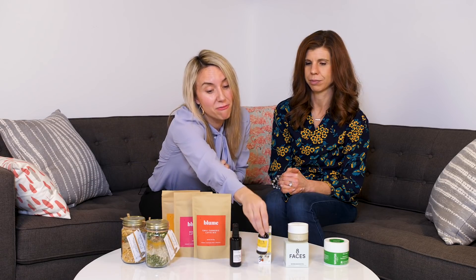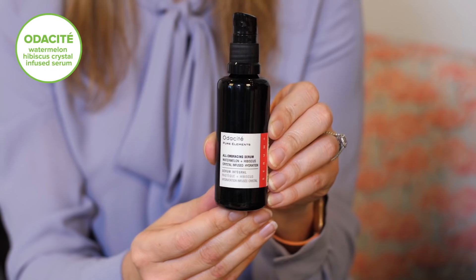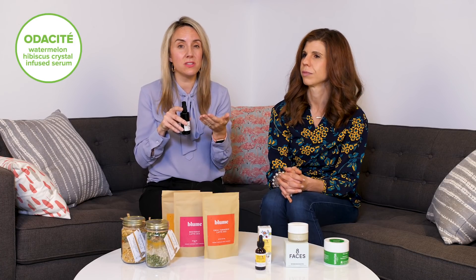We also have a new product by Audacity. This one is watermelon and hibiscus infused with crystals, and it's a serum that we love. It adds extra hydration to your skincare routine — just add a few drops to your hand and you can mix it in with your existing serums for that extra boost of hydration.